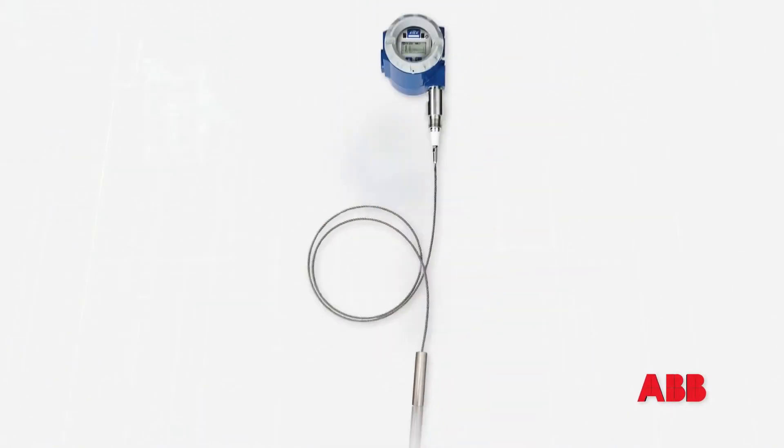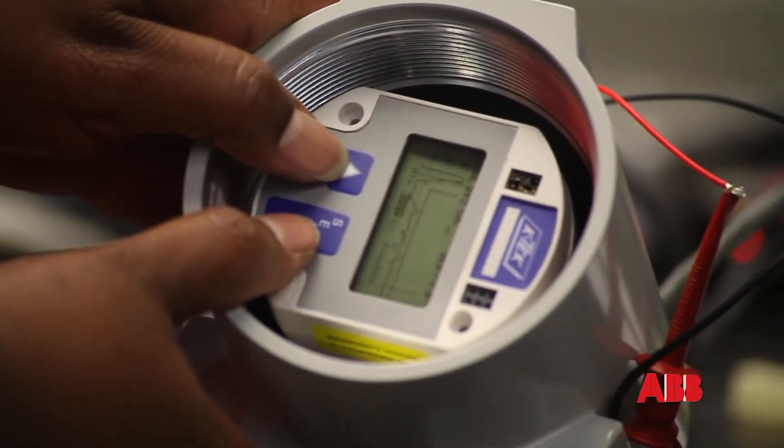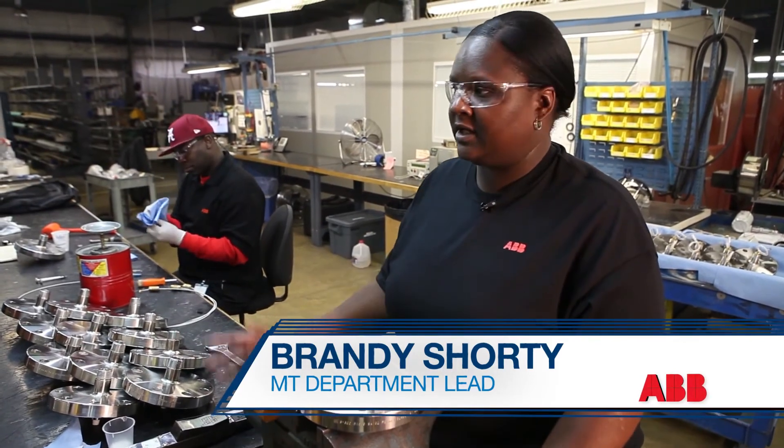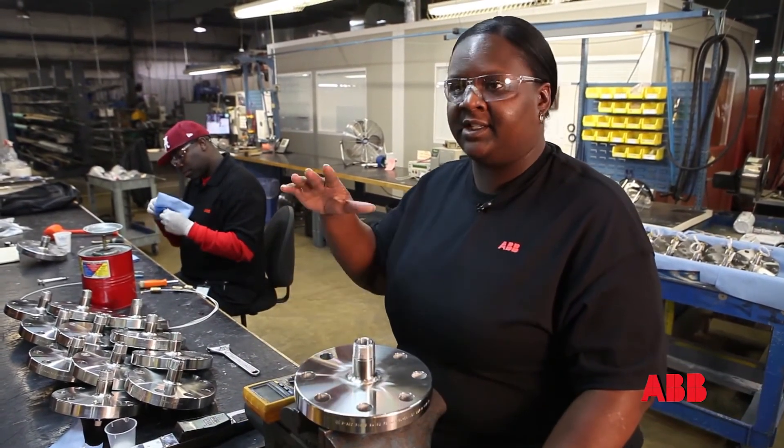Pulses of microwave energy are directed to the product surface using a rigid rod or flexible cable-type probe. This assembly has no moving parts and no loss of energy due to beam divergence. Because you don't need any moving parts for this product, it's in the liquid and it detects.